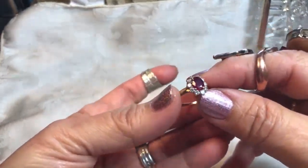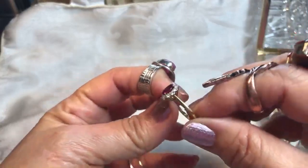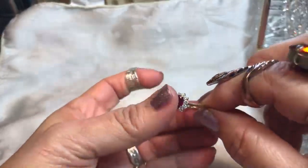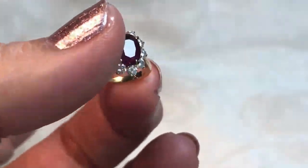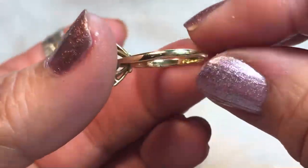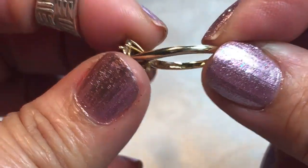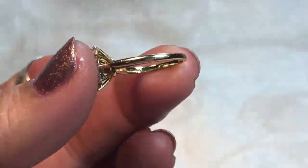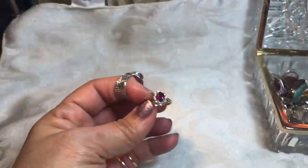Here's my Tiffany and Company ruby and diamond ring — love this ring. It's got beautiful beautiful diamonds, the colors are amazing, and the ruby is amazing too. Really nice, set in 18 karat. It is hallmarked in there somewhere, I don't know if you can see it, but it's very pretty.